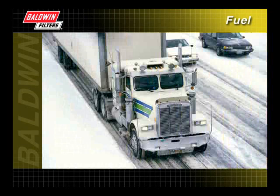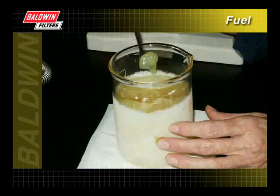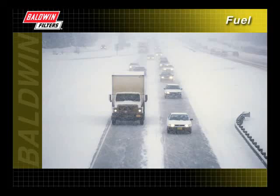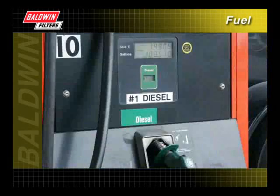In the colder months, waxing can also become a problem as low temperatures cause wax in the fuel to gel. This gel will then plug filters and fuel lines. To prevent waxing and freezing in the fuel system, some equipment owners operating in severe climates use number one diesel fuel.